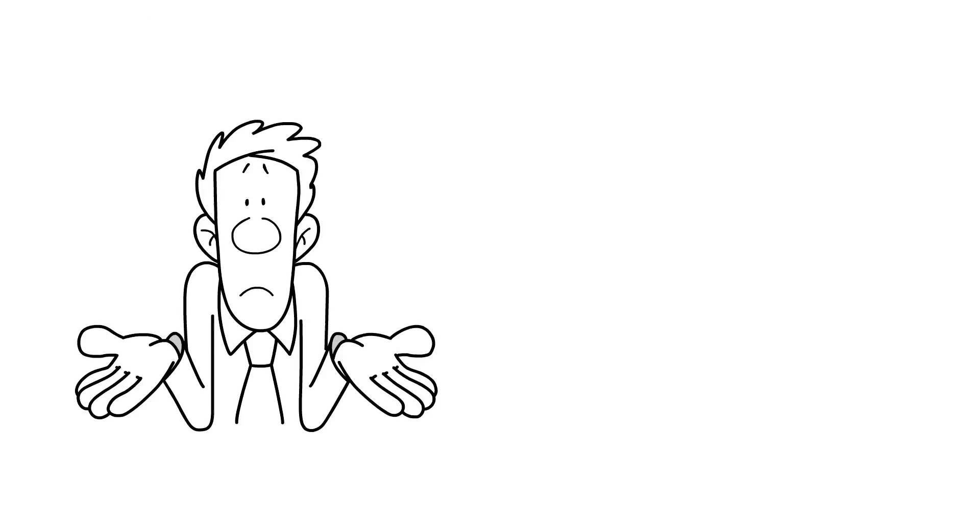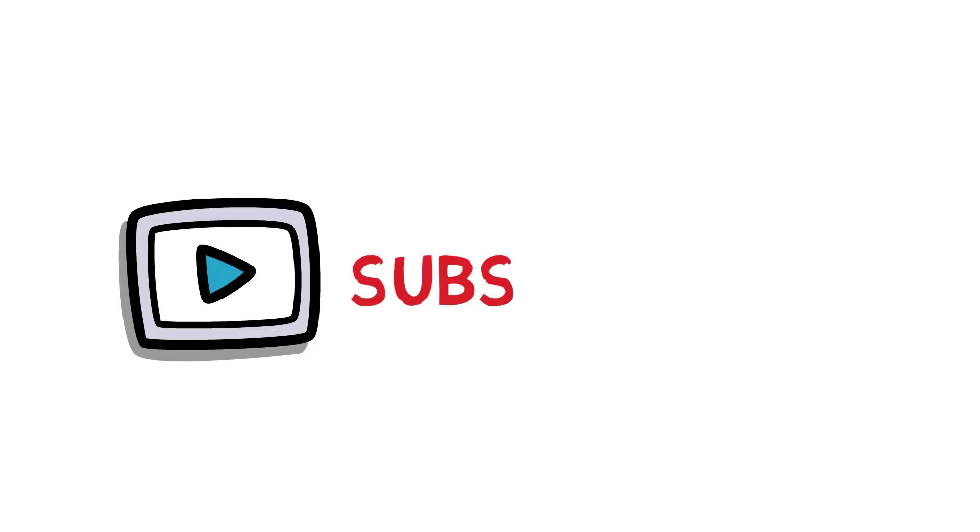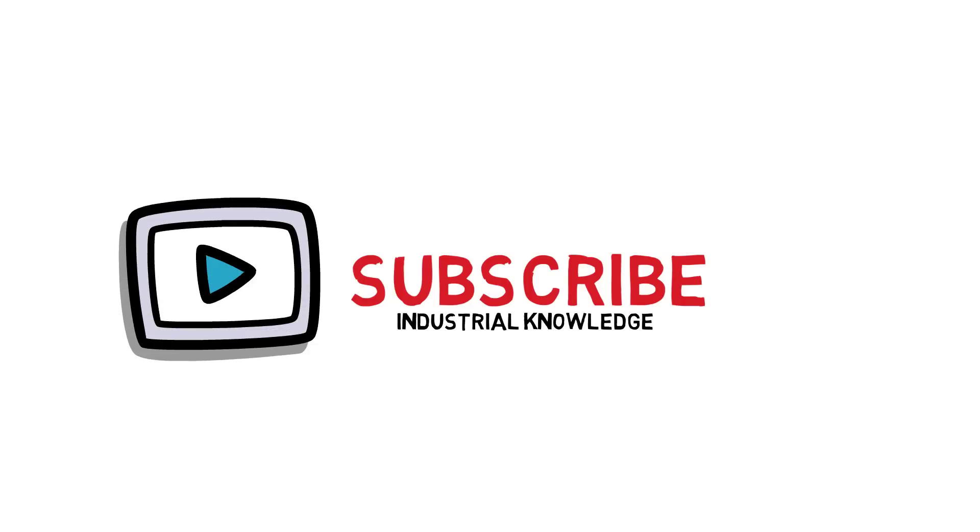If you want to know these tools and techniques in detail, send a message in the comment box. For more informative videos, you can subscribe to my channel Industrial Knowledge and press the bell icon. Thank you and have a good day.